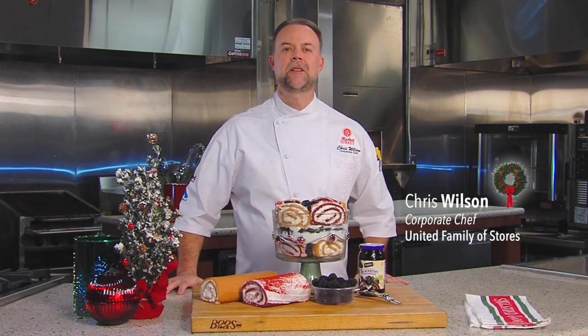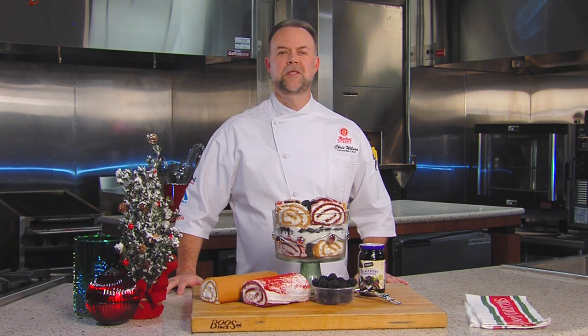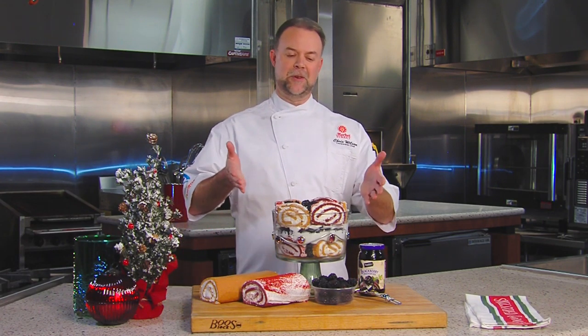Hi, I'm Chef Chris Wilson, corporate chef, United Family of Stores. There's been a lot of questions about what can I make for my holiday meal other than traditional pies and cakes for dessert. Well, I have an idea for you today: trifle.